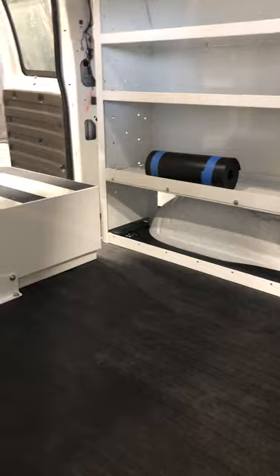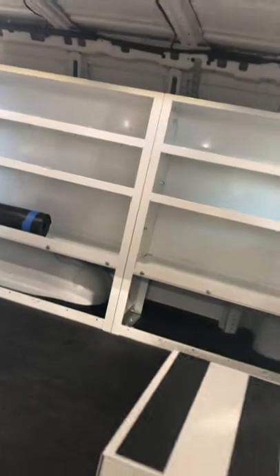Quite a bit of the Weather Guard shelving — they make good quality parts, made here in the USA. Proud to be a partner with them. Thanks Jeremy.